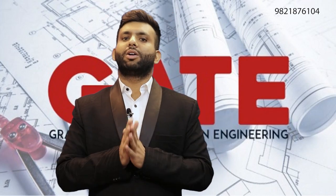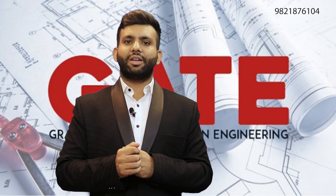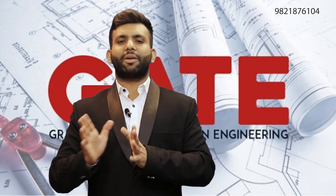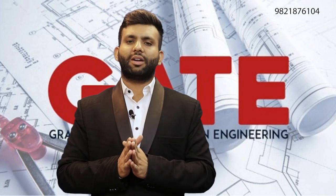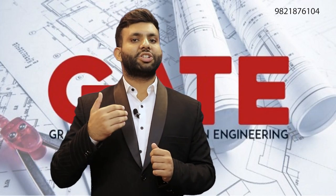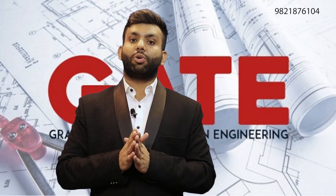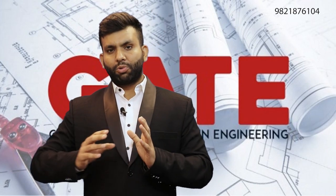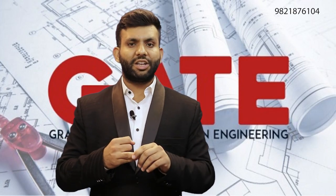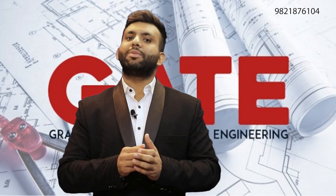To apply for the GATE exam, first you need your personal details, your college details, and your eligibility information. Apart from that, you will have four choices for your exam city. You also need a scanned copy of your photo, your signature, and a valid photo ID.